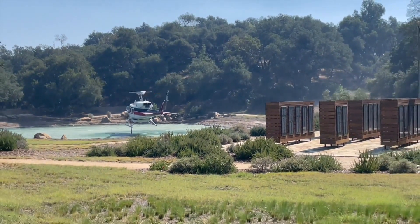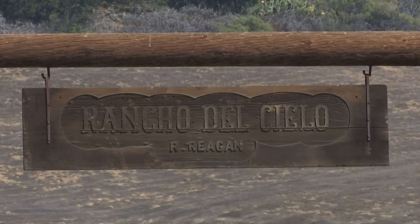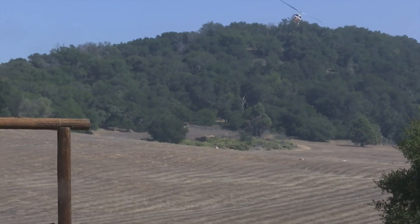Another helicopter is drawing water from a pond on top of Refugio Canyon. That pond belongs to the Reagan Ranch, also known as the Western White House during the Ronald Reagan presidency.